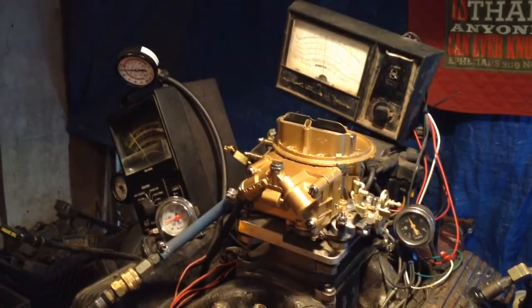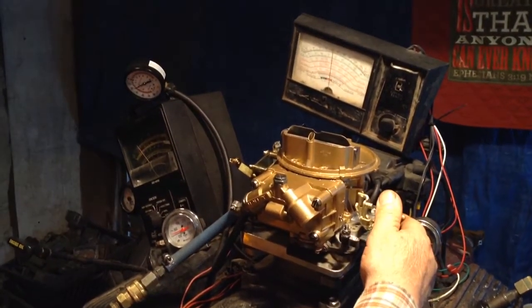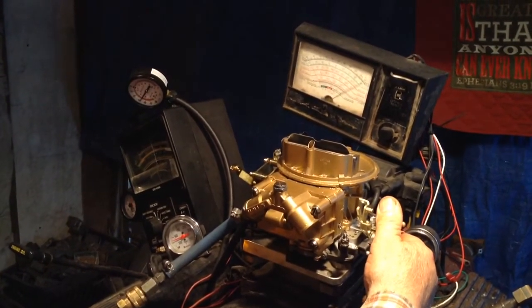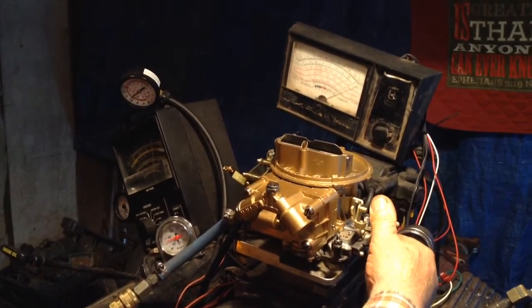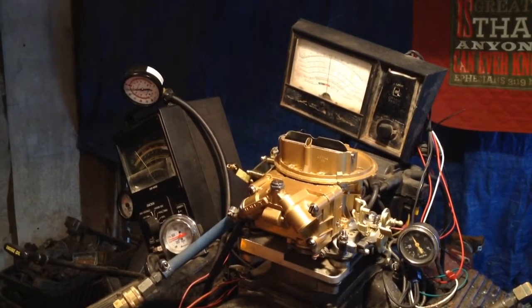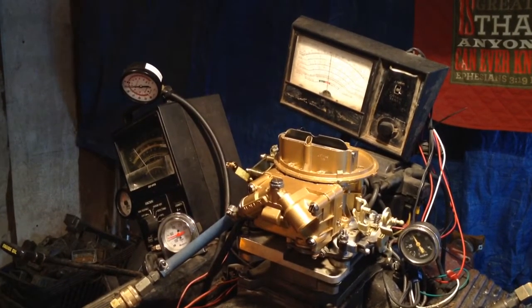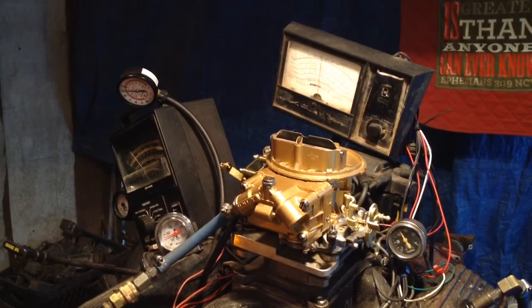Has that got a power valve on that one? Yes. What, is that a 6.5? Yes. What about jets — you got jets in it? $65. They'll be calling up asking what size jets are in there, which doesn't make a difference. We set them all with a computer anyway. We set them till we get the proper reading on all the gauges — we don't really necessarily look at the size. Okay, there you go. Let's go ahead and sell it.